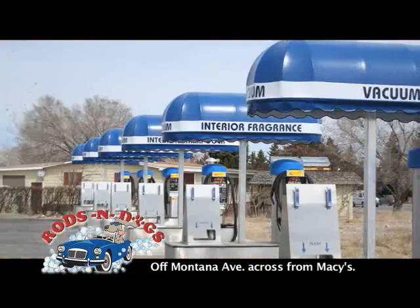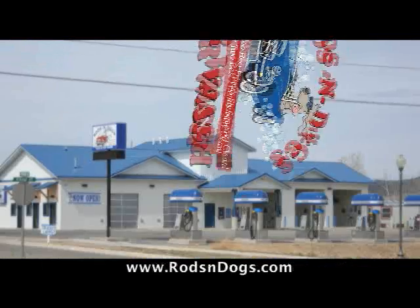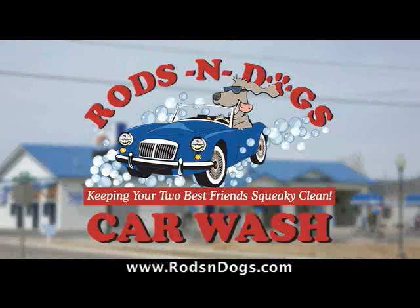Twice as good. Rods and Dogs. Off Montana, across from Macy's. Online at RodsandDogs.com. Rods and Dogs — keeping your two best friends squeaky clean.